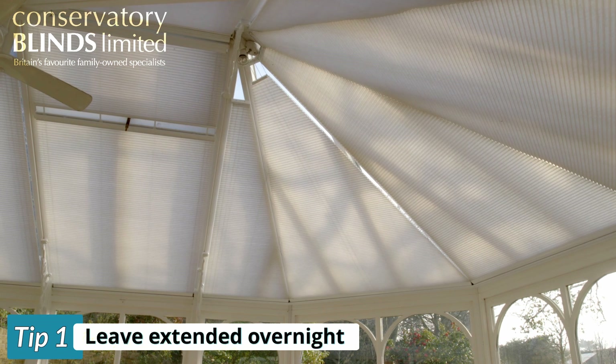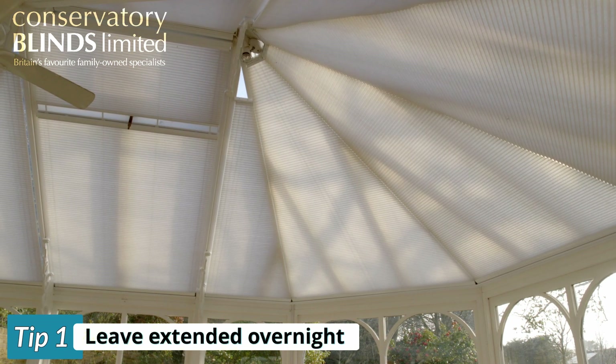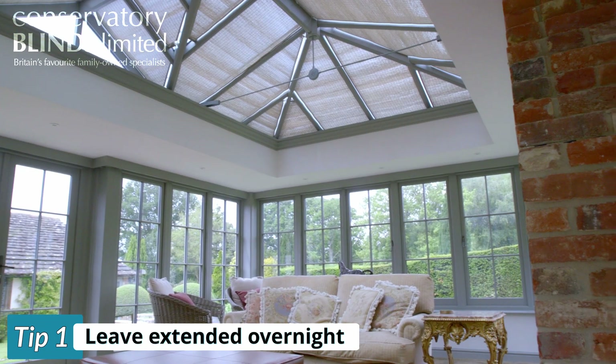It is also advisable to keep them extended during the day even if you are not home. By doing this you will return to a cool and comfortable conservatory.